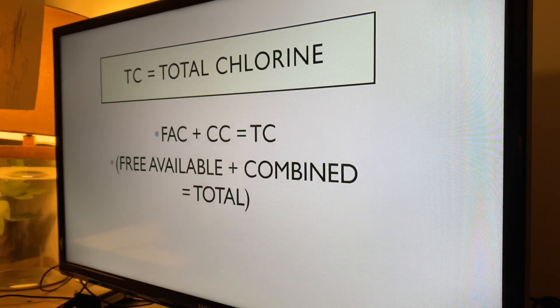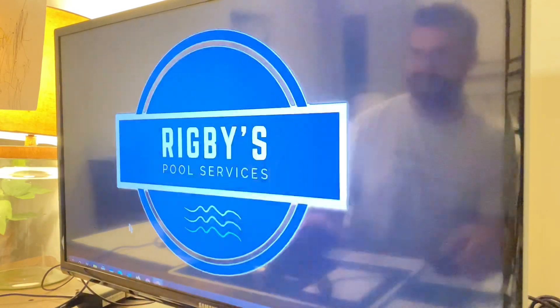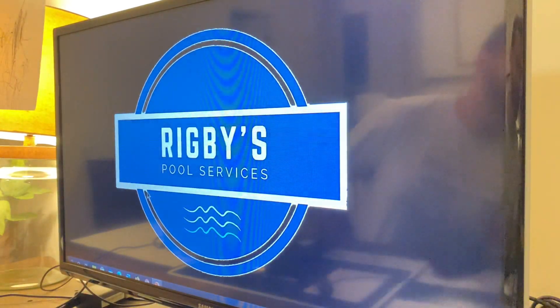This is John Rigby with Rigby's Pool Services. If you have any questions, give me a shout — I'm happy to help anytime. My number is 302-382-8963. You can check me out on Facebook or at my website, RigbysPoolServices.com. Thank you. Bye-bye.